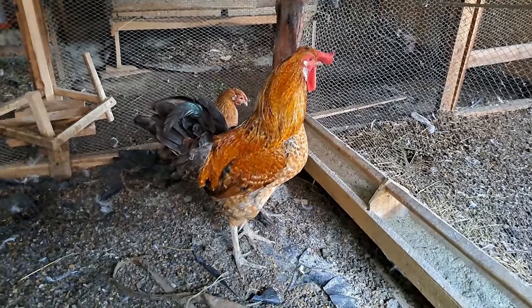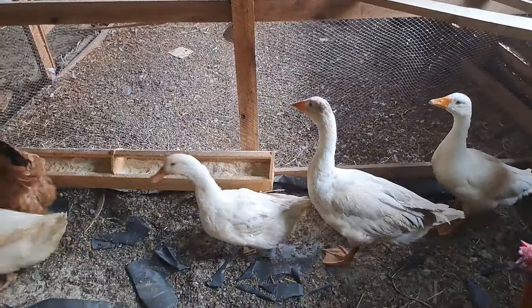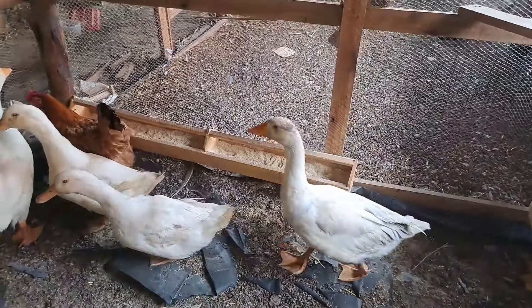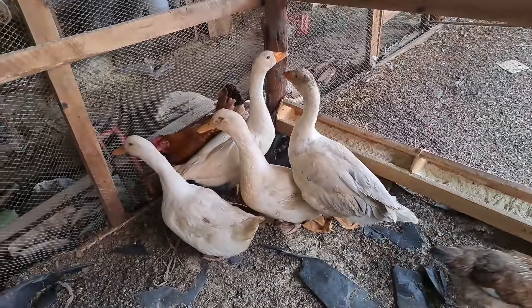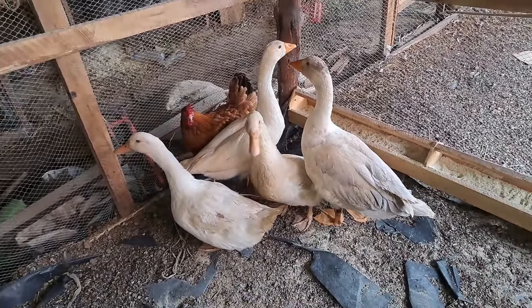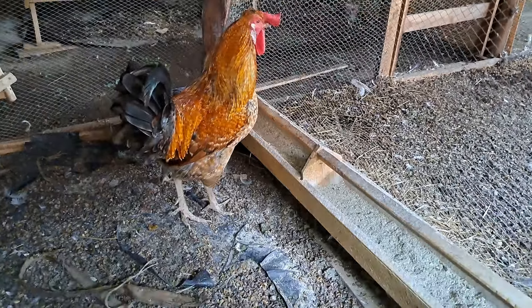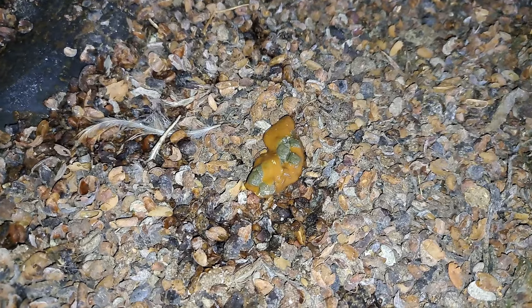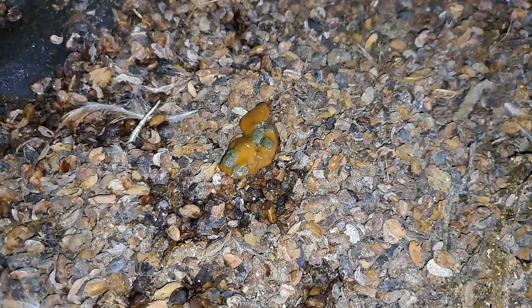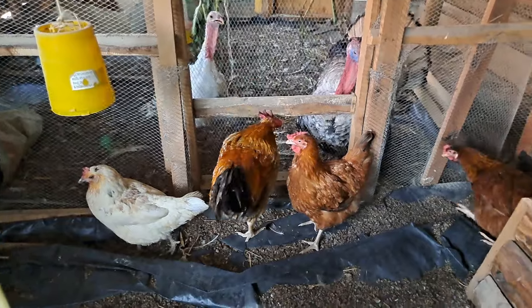I'm also having something interesting to share. Recently you have been seeing the chickens living with ducks, but the ducks have one problem — they spill the feed too much, which makes the chickens end up eating feed from the ground. And if you look at these droppings, you can see they are kind of orangish, which means this chicken might have coccidiosis.